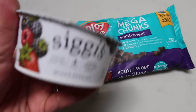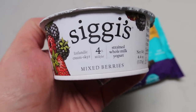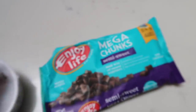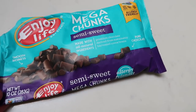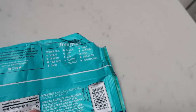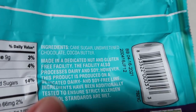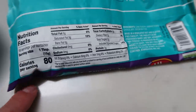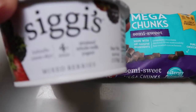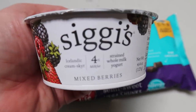For dessert tonight I'm having a Siggy's full fat 4% yogurt in mixed berry - 130 calories. I'm topping it with one tablespoon of Enjoy Life mega chunks semi-sweet chocolate chunks - really clean ingredients, only four ingredients and none of the top nine allergens. That's four points for the chocolate chunks and five points for the Siggy's even though it's only 130 calories, because it's full fat dairy.